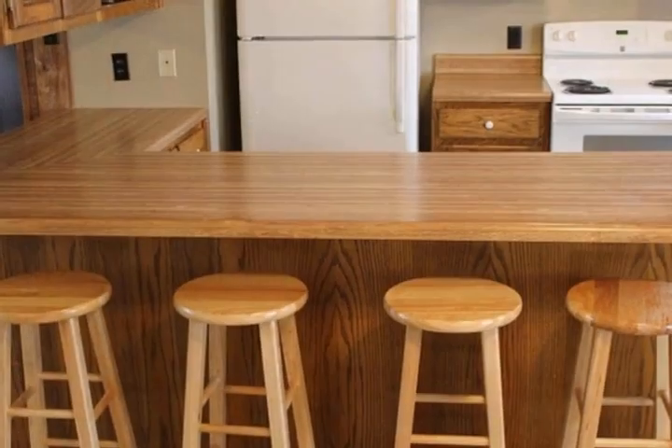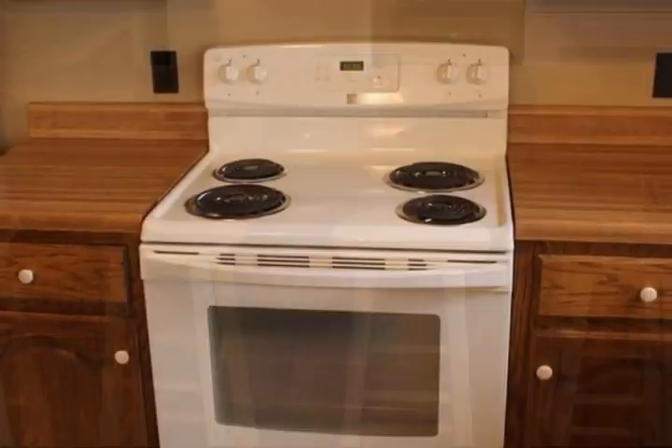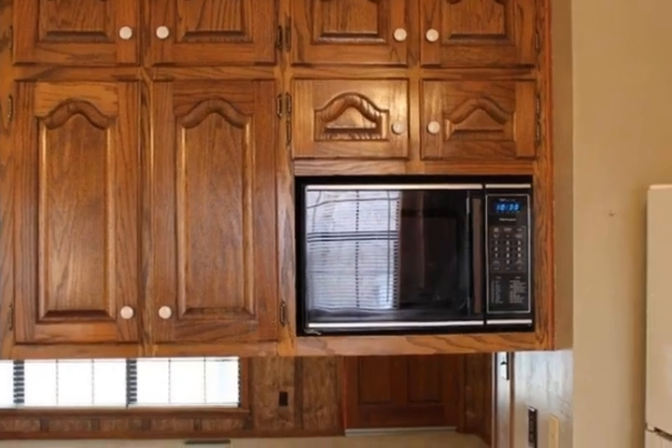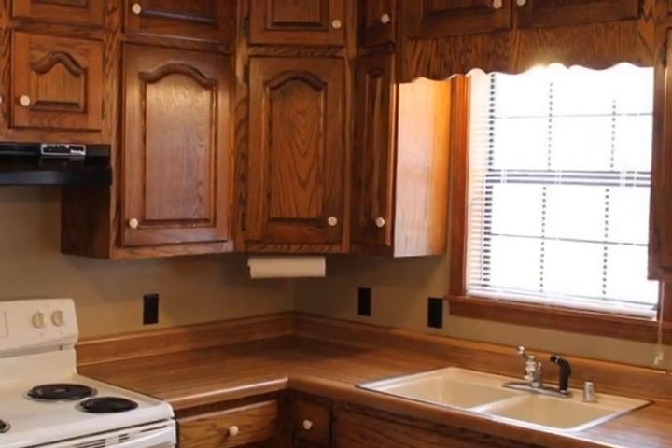The kitchen features plenty of cabinets to store all your kitchen supplies. A pantry in the laundry room provides extra storage. Cabinets above the washer and dryer provide storage for all your cleaning supplies.